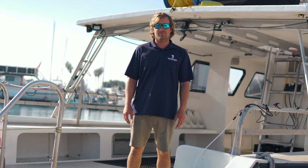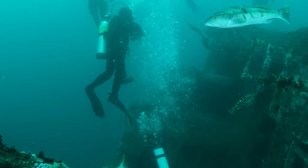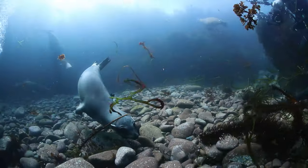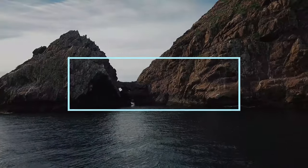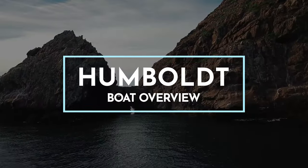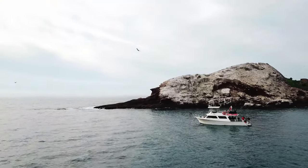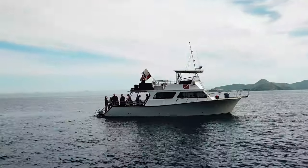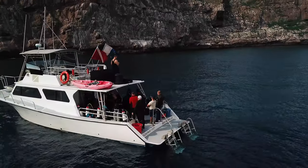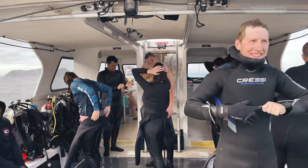Welcome to the Humboldt. Let me give you a little tour of our flagship vessel. This custom Newton 46 dive special was designed and commissioned for Water Horse Charters by the original owners. The Humboldt is 50 feet overall and fits up to 24 guests, though we keep our dive trip limits to 18 divers to ensure that everyone has plenty of space.